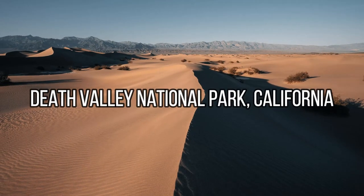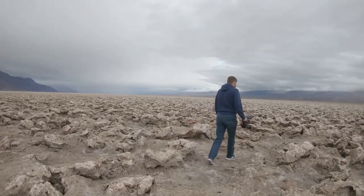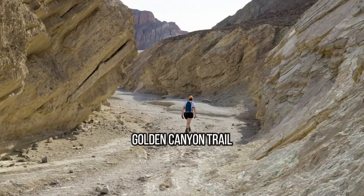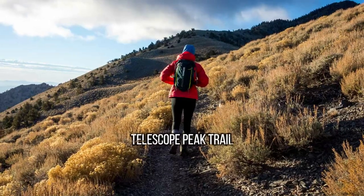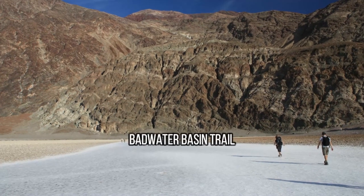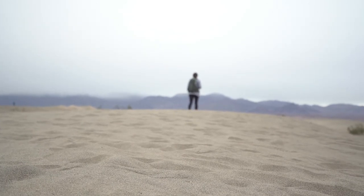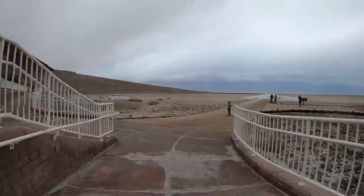Death Valley National Park, California. Hiking in Death Valley National Park, California offers an unforgettable experience in one of the hottest and driest places on Earth. Popular trails include the Golden Canyon Trail, which winds through colorful canyons and badlands, the Telescope Peak Trail, which leads to the highest point in the park with breathtaking views, and the Badwater Basin Trail, which takes hikers to the lowest point in North America. The park also features diverse geological formations, including sand dunes, salt flats, and volcanic craters.